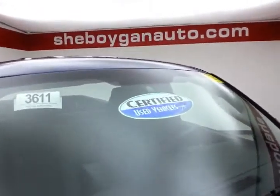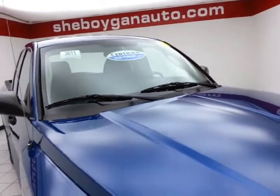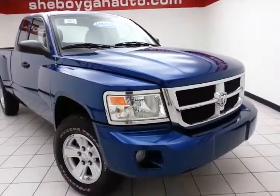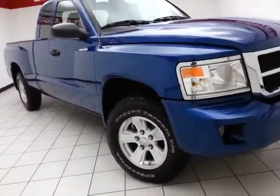After our thorough inspection it does qualify for our certified used vehicle program, giving you the balance of a 7 year 100,000 mile powertrain warranty, which also includes emergency roadside assistance, towing, rental reimbursement, and trip interruption service all enabled nationwide.